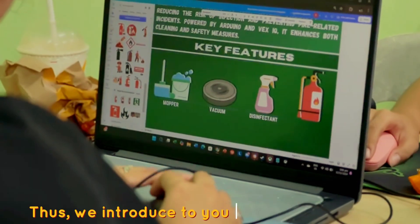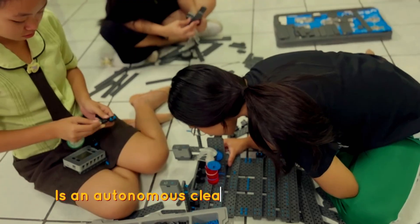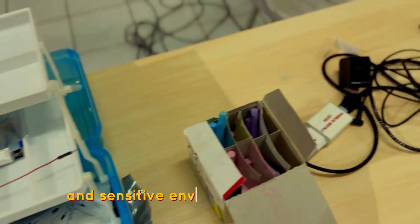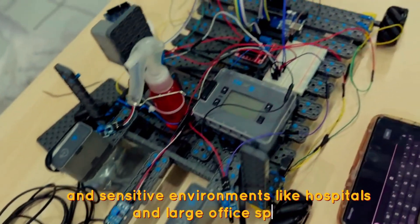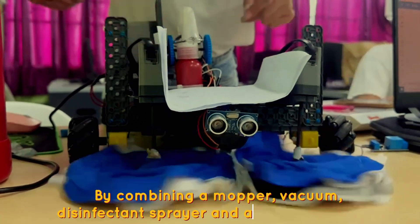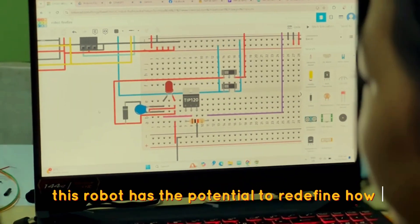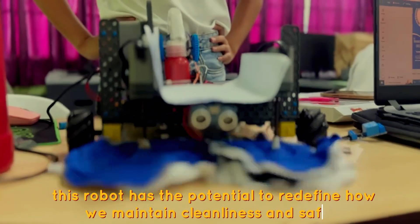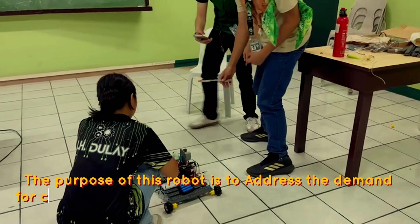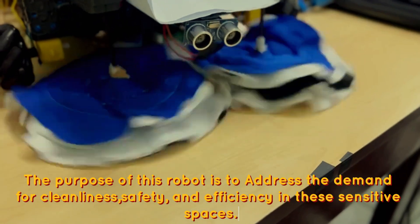We introduce to you HandyNight Medica — an autonomous cleaning and safety robot designed specifically for high-traffic and sensitive environments like hospitals and large office spaces. By combining a mopper, vacuum, disinfectant sprayer, and a fire extinguisher, this robot has the potential to redefine how we maintain cleanliness and safety. The purpose of this robot is to address the demand for cleanliness, safety, and efficiency in these sensitive spaces.